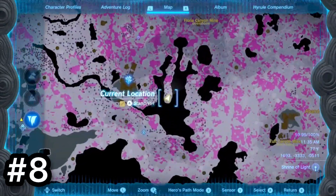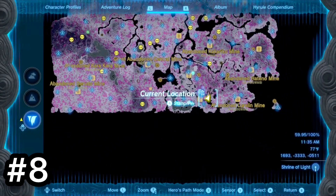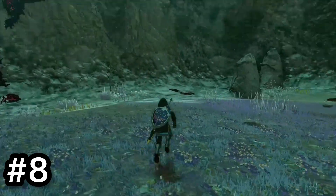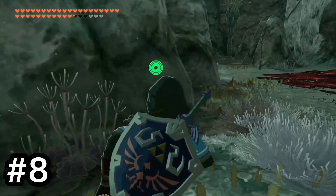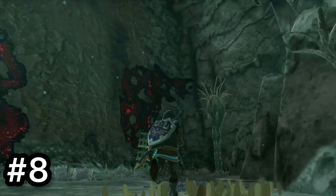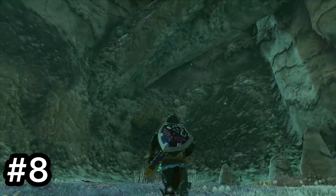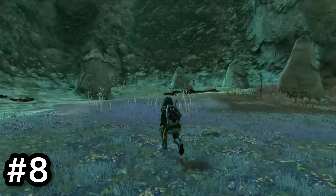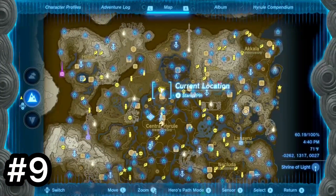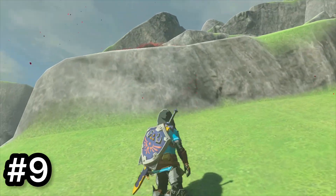Next is east of the Spirit Temple and southwest of Floria Canyon Mine in the Depths. This place is completely empty. You'd expect something to be down here after going through this narrow little spike path and then climbing two gigantic walls while also trying to get over gloom — for literally nothing. I mean, I see how they need the Depths to be like the opposite of the overworld, but I really don't see the point of this place.